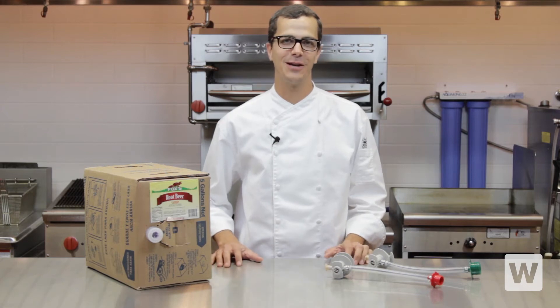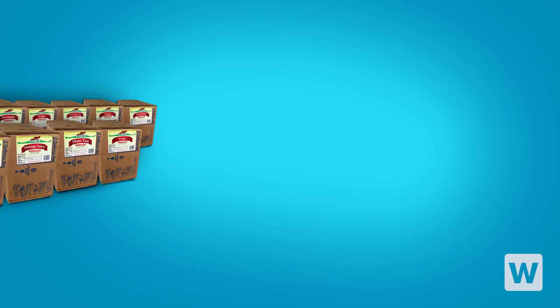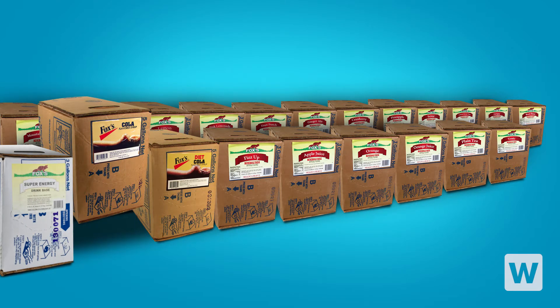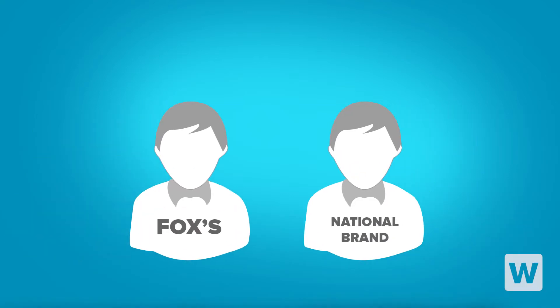Use these five-gallon bag-in-a-box beverage sheriffs with your existing soda dispensing machines. With 17 different flavors available — from classic cola to fruity infusions like grapefruit and pineapple — Fox's is an excellent value compared to national brands.